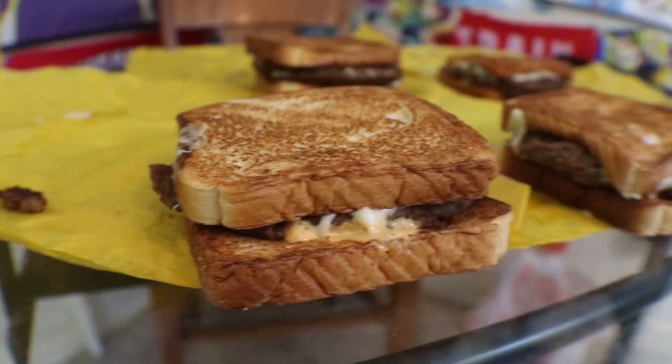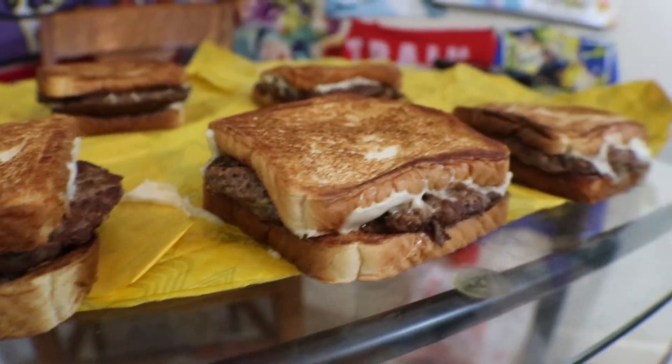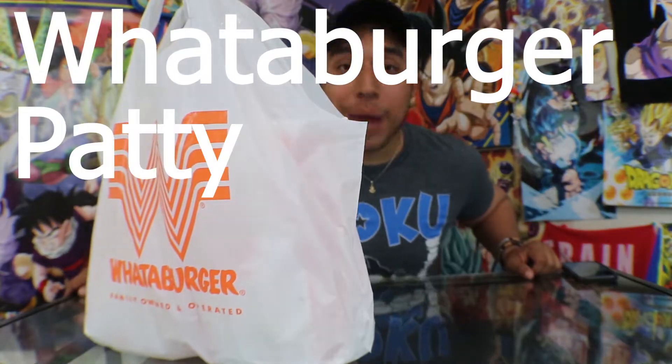Two beef patties, grilled onions, two slices of Monterey Jack cheese, and the chain's Creamy Pepper Sauce. Guys, I am talking about the one, the only, the Whataburger Patty Melt.